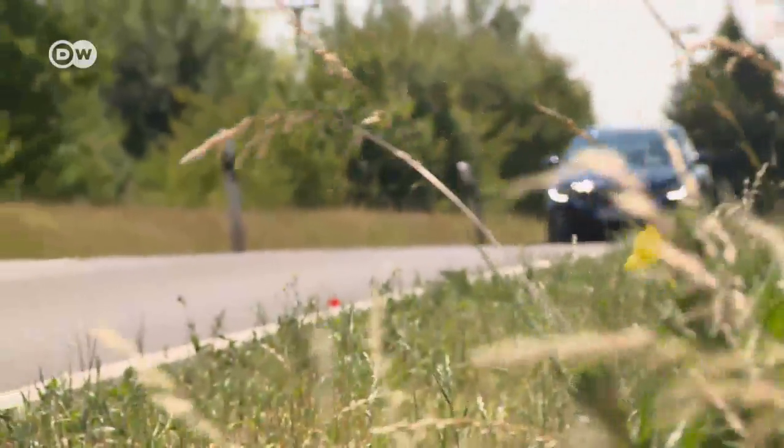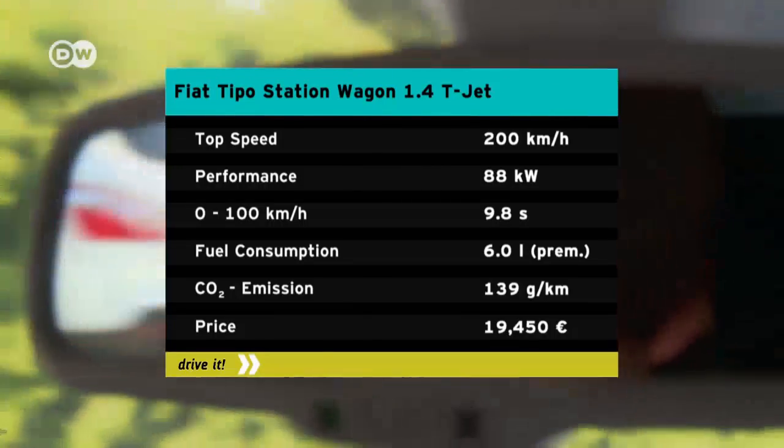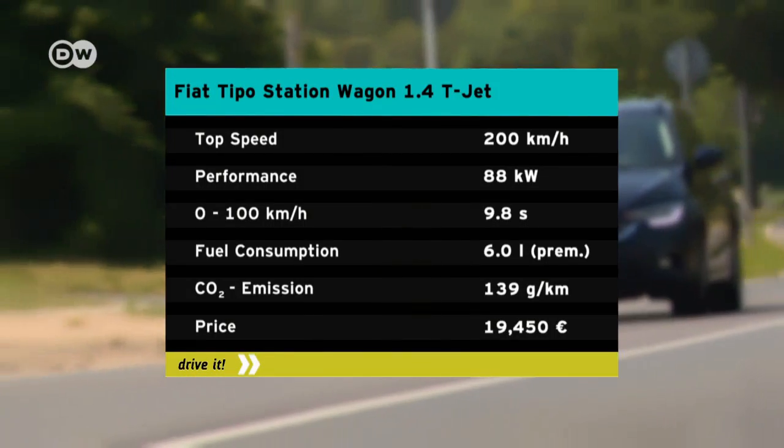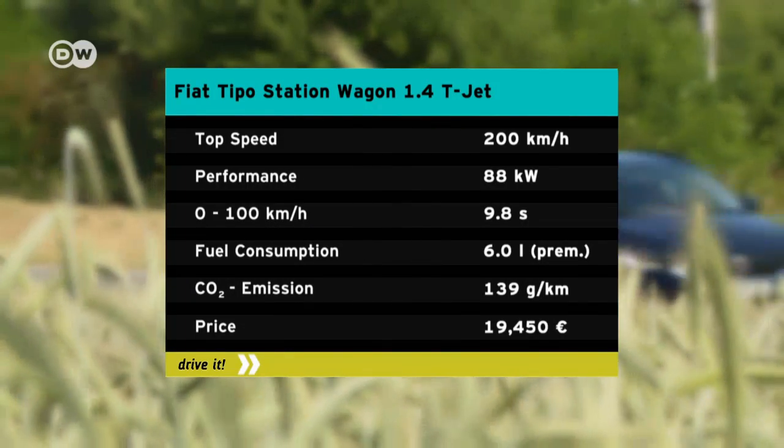Our test car with the 1.4 T-Jet engine starts at 19,000 euros in Germany. It accelerates from zero to 100 in under 10 seconds — good enough for a station wagon in its price category.